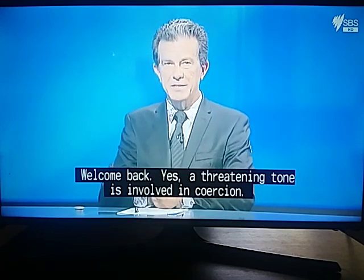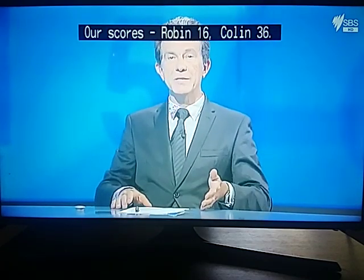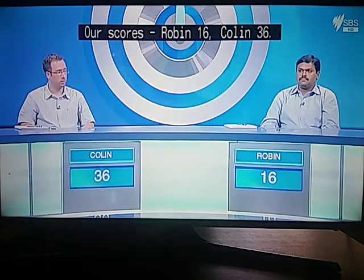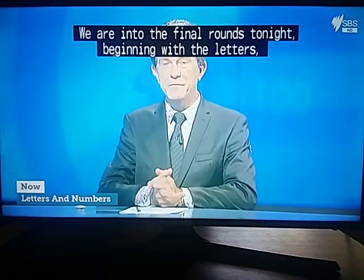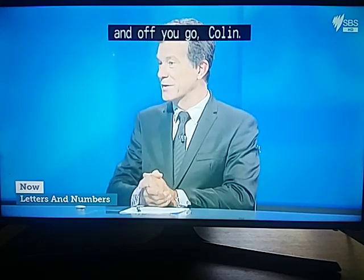Welcome back. A threatening tone is involved in coercion. Our score is Robin 16, Colin 36. We're into the final rounds tonight, beginning with the letters, and off you go, Colin.